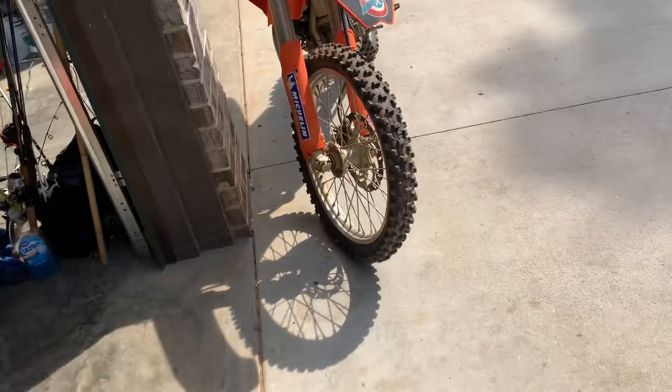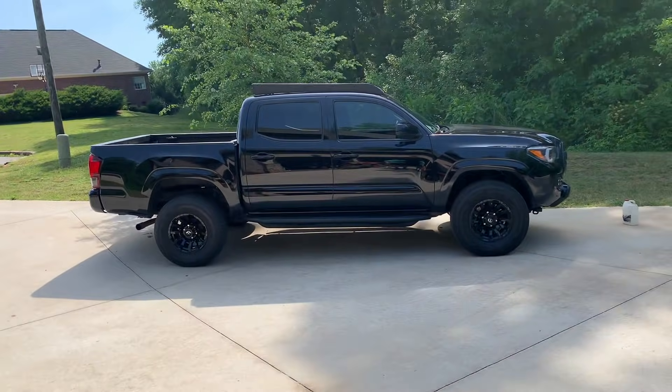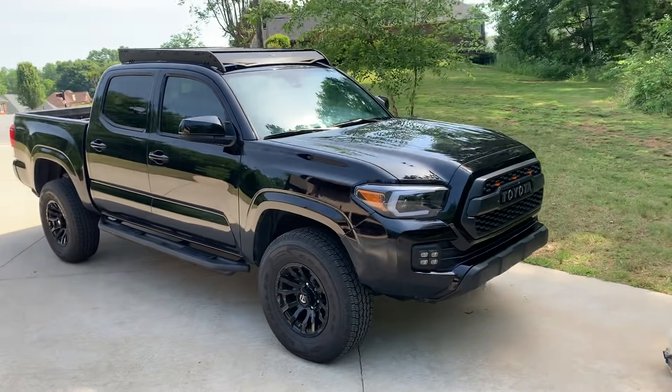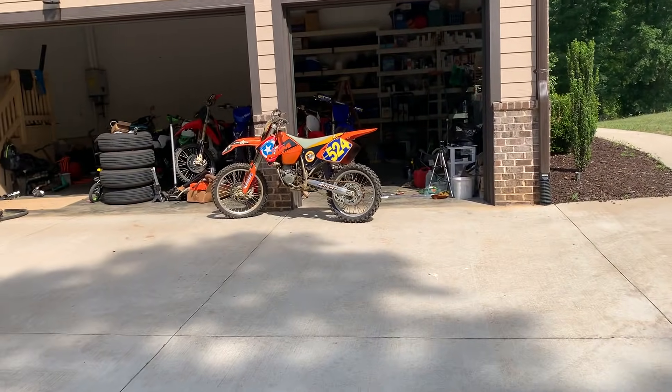We've got all these other builds to work on so we've got to move some of the bikes. Also thinking I'm getting a jet ski, so everything's got to go. The Tacoma is 100% finished now — thing looks not bad. Let's get some pictures of this bike and post her up for sale.